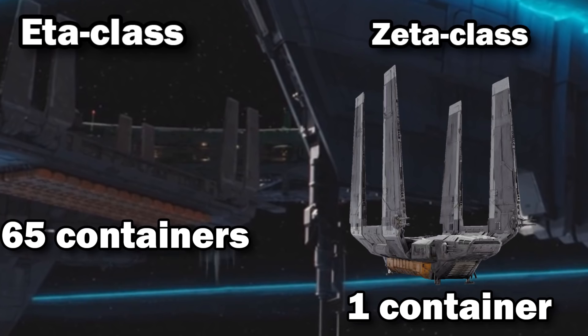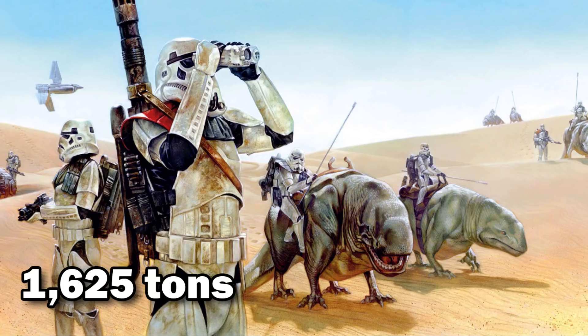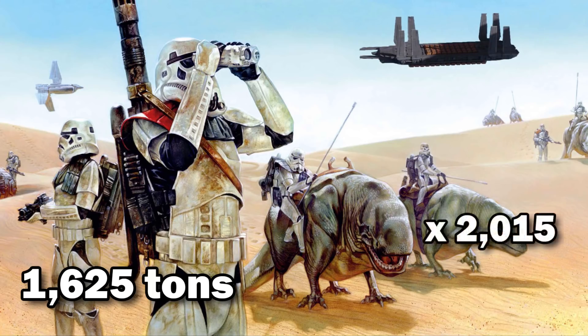That's a grand total of 65 times the carrying capacity of the Zeta, which would give it a max cargo capacity of 1,625 tons. Meaning that if it wasn't full of kyber crystals and instead went big-game hunting on Tatooine, it could haul the weight of 2,015 dewbacks.